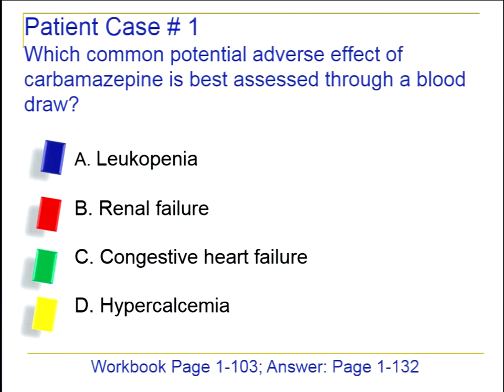Which common potential adverse effect of carbamazepine is best assessed through a blood draw? Is it leukopenia, renal failure, congestive heart failure, or hypercalcemia? The answer is leukopenia — seeing all blue, and that is correct.